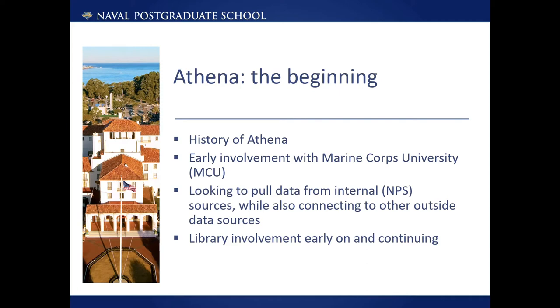In addition, the original data included scanned theses from the Marine Corps University. As the project has progressed, it has both focused on refining how data could be pulled from the various NPS data sources, while also looking to expand and connect to data sources outside of NPS. The library, as well as NPS's central IT unit ITACS, has been involved in an advisory capacity from early on, with the library contributing expertise particularly related to discovery and metadata.